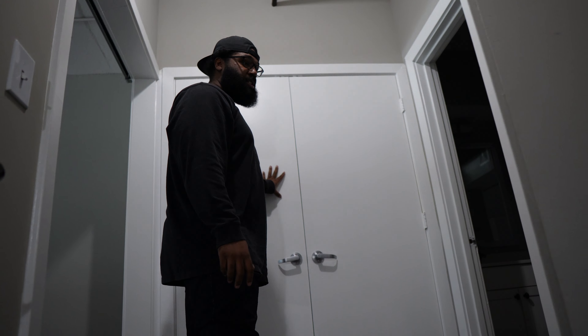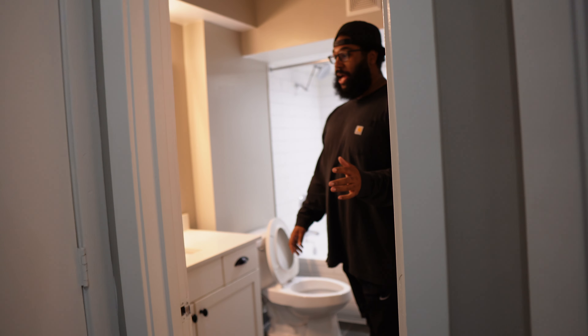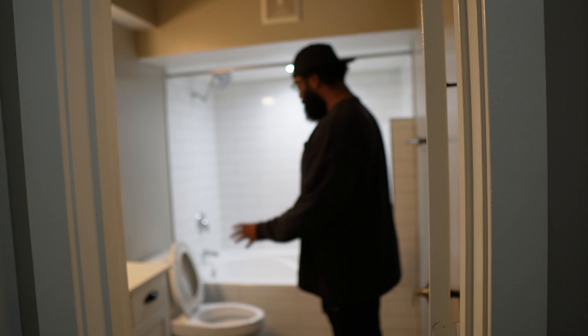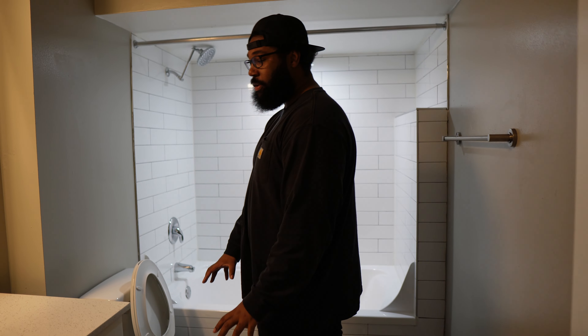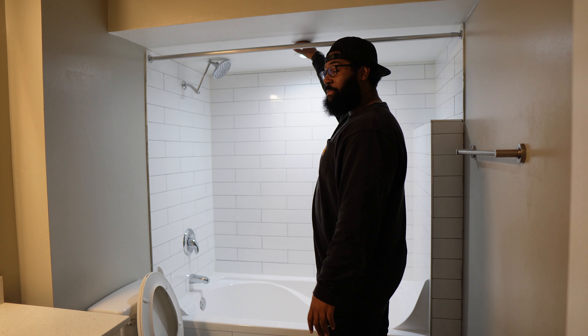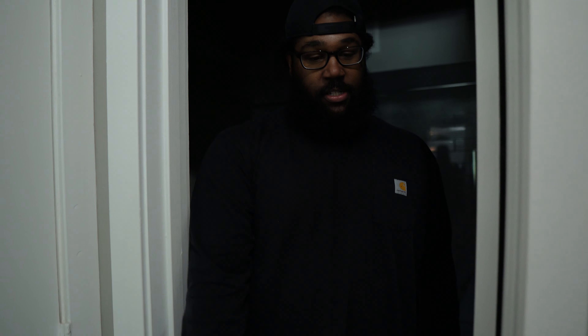Stairs, washer and dryer — not gonna bore you with that. This bathroom is a lot smaller than my last one. Like I said, this is a loft. Nice little toilet, smaller counter space here. This tub is gonna make me look really tall — I appreciate that.